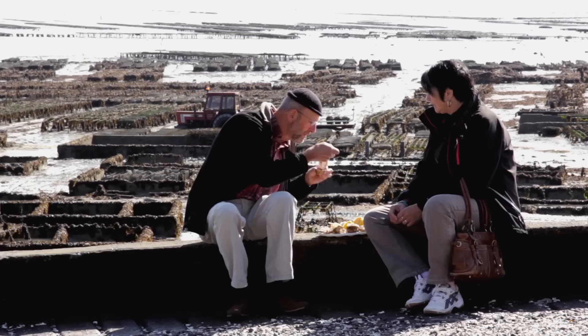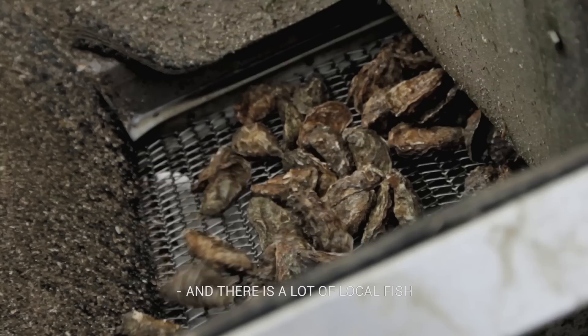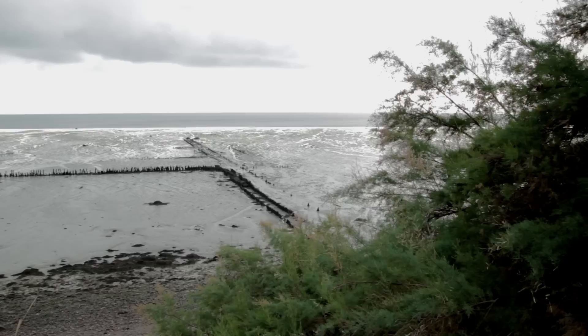Why is Cancale the place where a lot of oysters come from? Because before we had a Bollon flat oyster, natural flat oyster, and there was a lot of fish. But now there is still Bollon at about five kilometers from the coast, and here on the coast, it's a process.